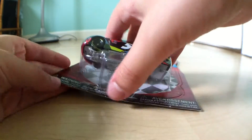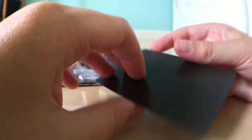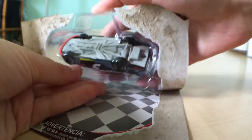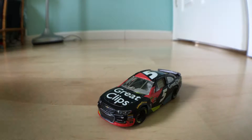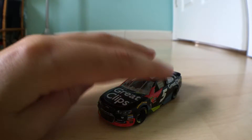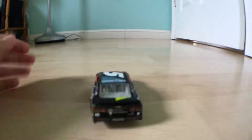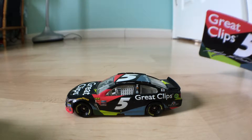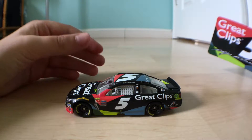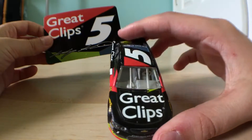I even went to two Targets. The first one didn't have it. My local Target said they would, but they still had Wave 1. The guy looked in the back and said they don't have Stenhouse's car, number 17. Do let me know what happened — maybe they shipped two Blaney cars instead of Stenhouse's car in some cases. Let me know if you know how the shipping assortment works.